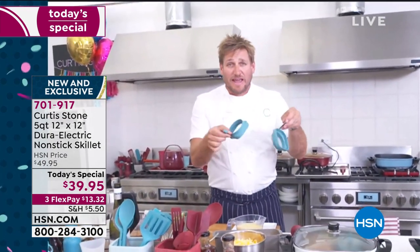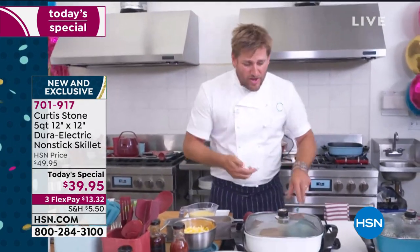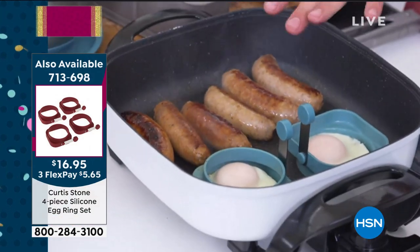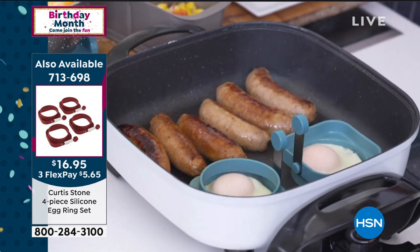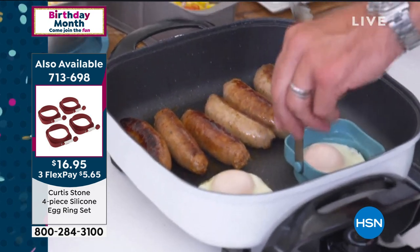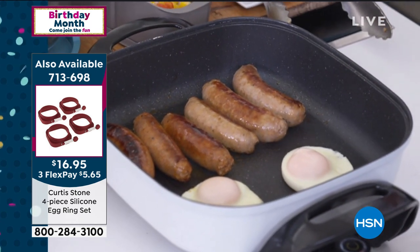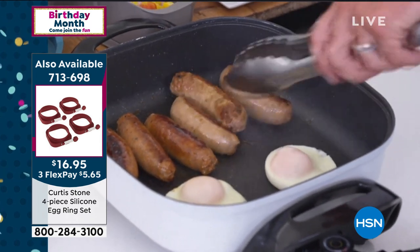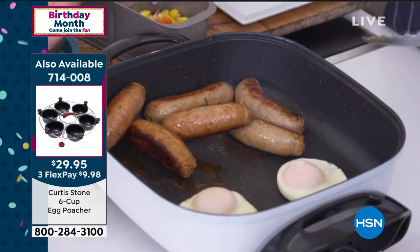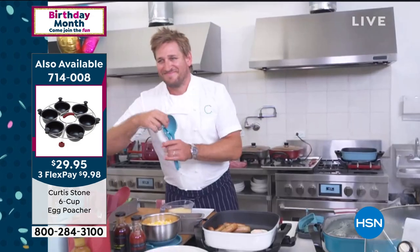I've got these little guys — they're brand new. They're my silicon egg rings. You can do them round, or flip it over and do it square. Fernando started this out — he's popped a couple of eggs in, along with some of these beautiful sausages. I've done one square and one round just so you can see those egg rings. We're getting limited on those too. You can find Chef's entire assortment at hsn.com.